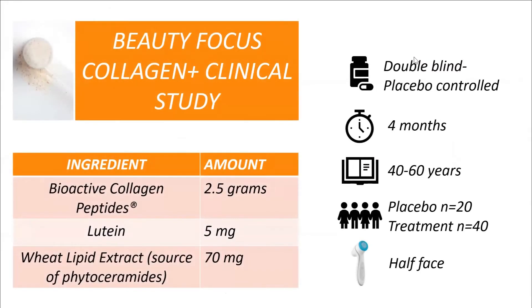We talked about these three key ingredients: bioactive collagen peptides, lutein, and the wheat lipid extract — all at effective doses based on clinical studies to support all of these benefits.